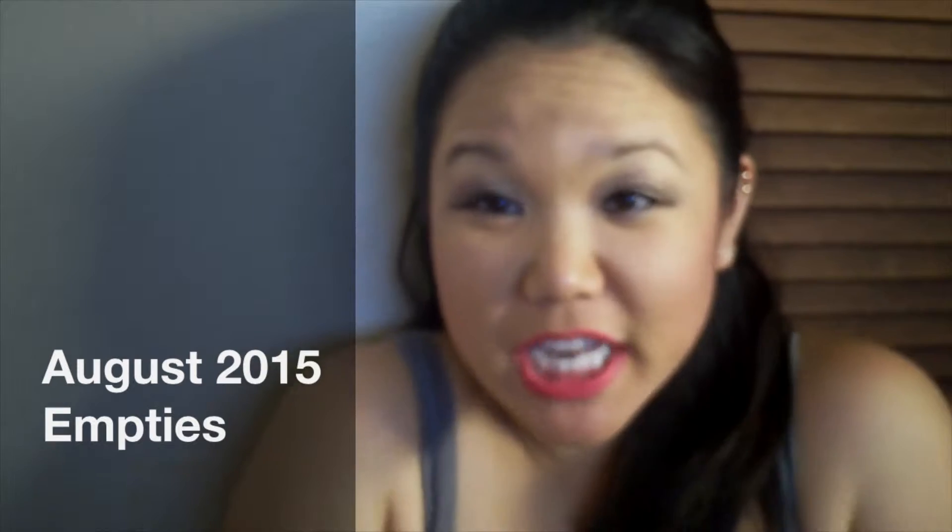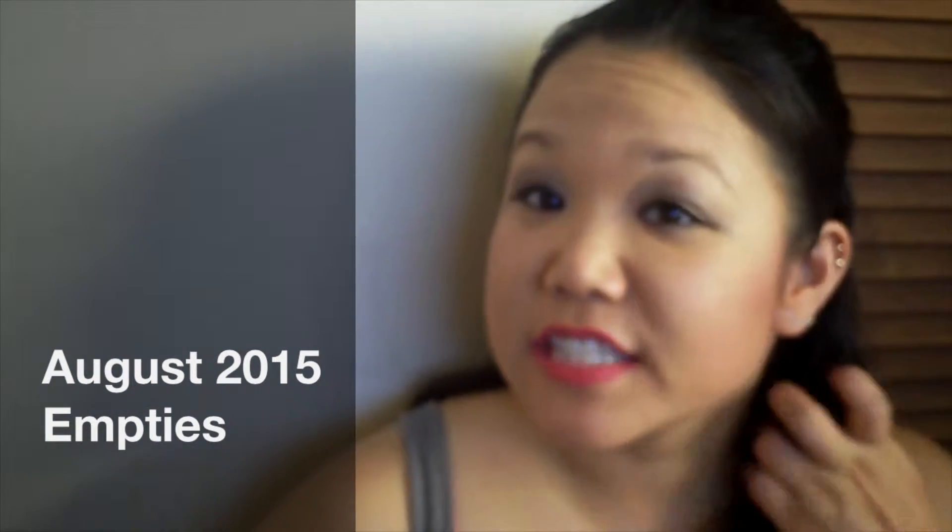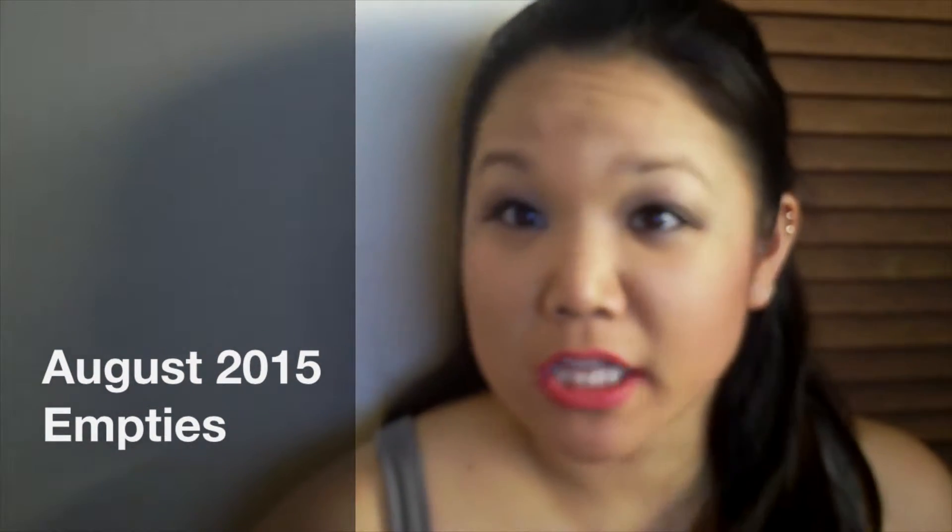Hi everybody! Welcome back to my channel. Today's video is going to be my July empties, which I have here in this Bath and Body Works bag — it's super full — so I'm just going to jump into the video.